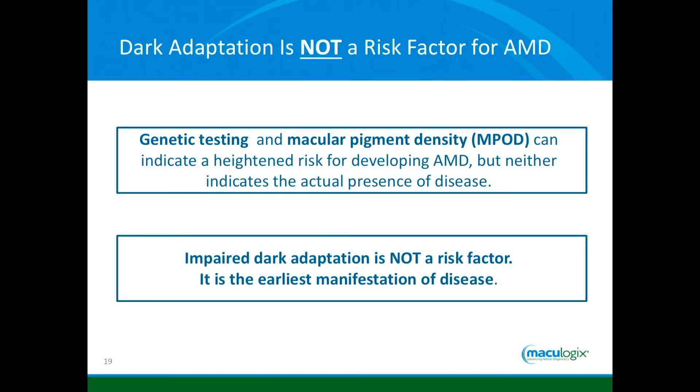I want to be very clear: once somebody has abnormal dark adaptation, that is not a risk factor for macular degeneration — that means they have macular degeneration. I do genetic testing and check macular pigment optical density in my office. Those are both risk factors; they don't say yes or no. Dark adaptation is a test that says yes or no. It absolutely identifies macular degeneration. It is not a risk factor — it is the earliest manifestation of the disease. If someone has abnormal dark adaptation, it has happened. They have macular degeneration.